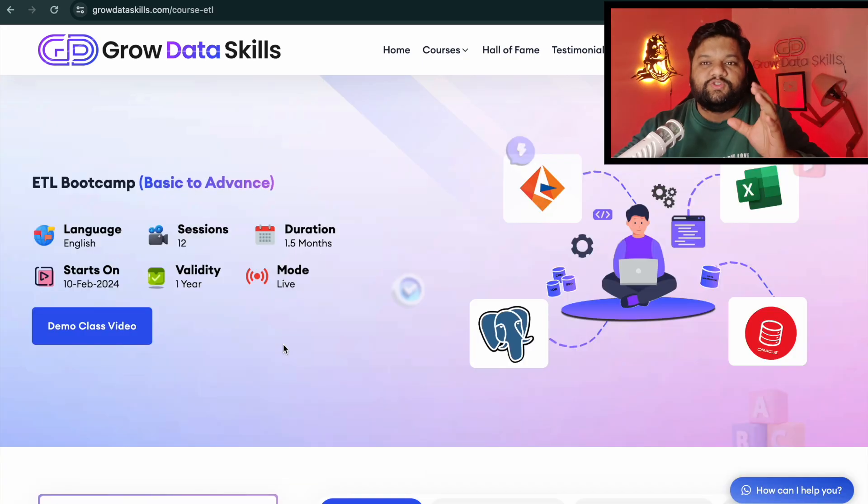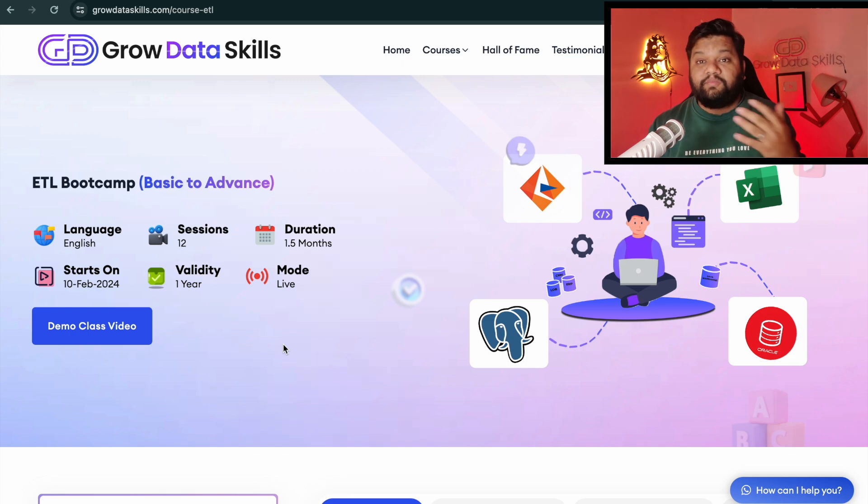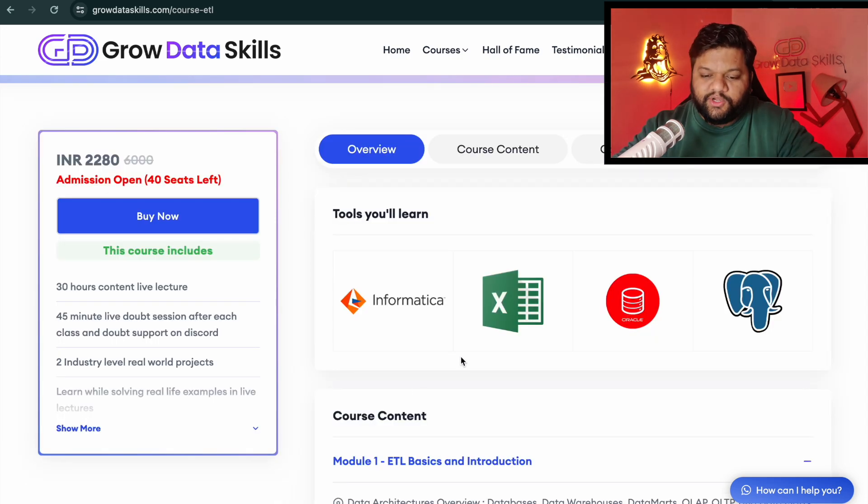Coming back to the ETL bootcamp: in these 1.5 months you'll learn everything from basic to advanced. Classes will be live on weekends over Zoom, with a dedicated one-hour doubt session after each live class. If you miss a live class, don't worry — each session is recorded and accessible from your mobile, tablet, or desktop. After each module there will be quizzes, assignments, and interview questions to keep you in full preparation mode.